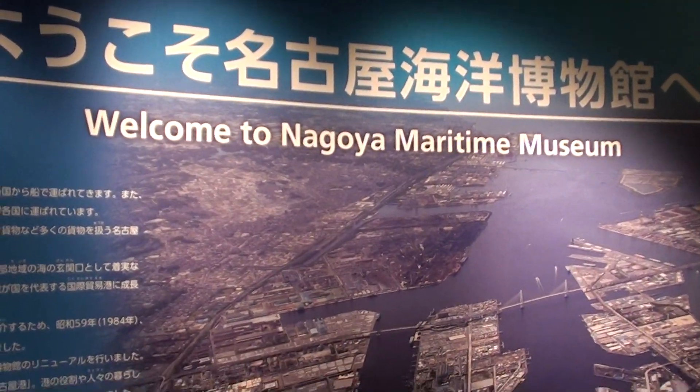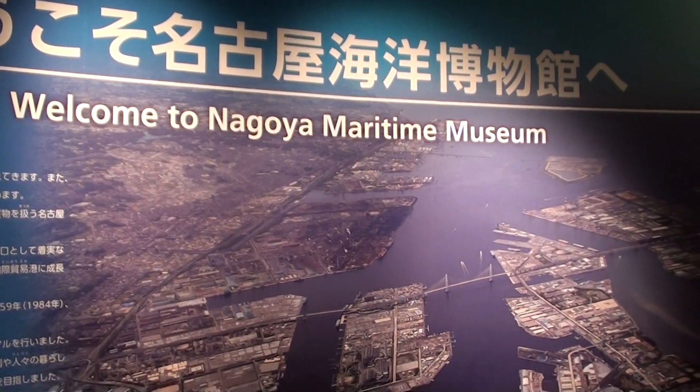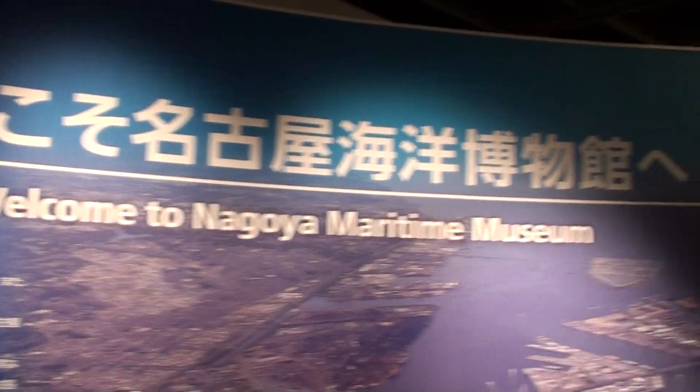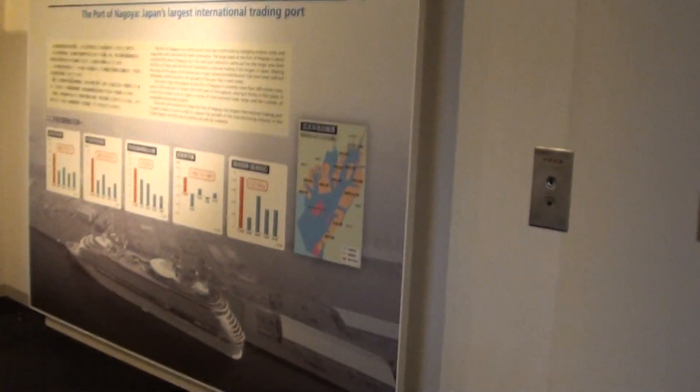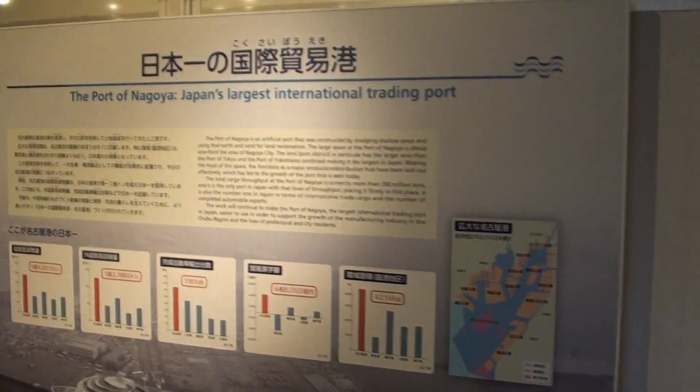Hey guys, welcome back. Today's video is not about aquariums. Welcome to the Nagoya Maritime Museum. So I'm not gonna be just doing all aquarium videos on Aquatics Planet.